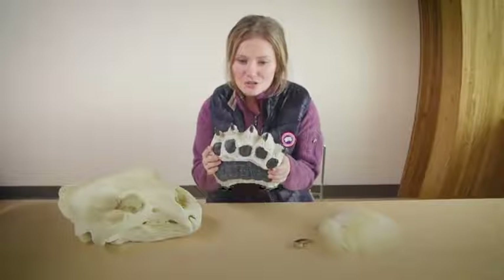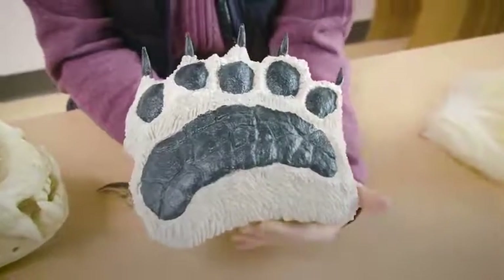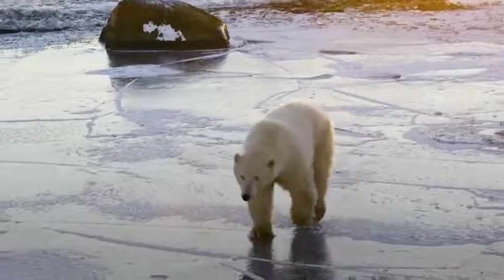Polar bears have huge paws — they can be the size of dinner plates. The big paws help spread out the polar bear's weight on the sea ice, so they can walk along really thin ice if they have to.